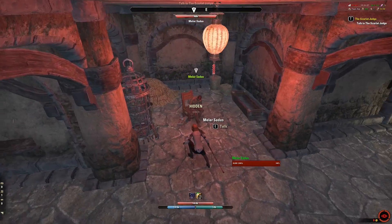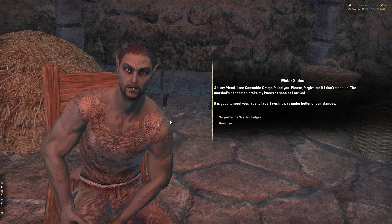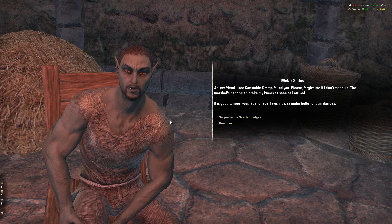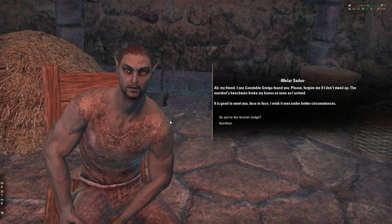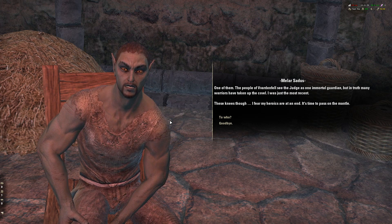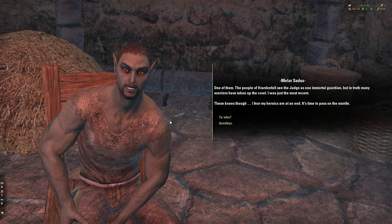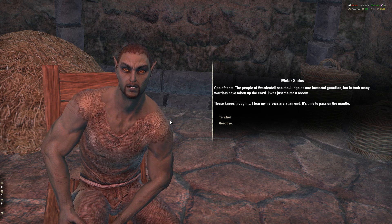Oh, hello! This guy doesn't look too well. Oh, he's the Scarlet Judge! I obviously didn't recognize him. Melar Sadis? It's good to meet you, face to face. I wish it was under better circumstances. So you're the Scarlet Judge? One of them. The people of Vvardenfell see the Judge as one immortal guardian — so it's multiple people. That's why there are multiple suits. Many warriors have taken up the cowl. I was just the most recent.